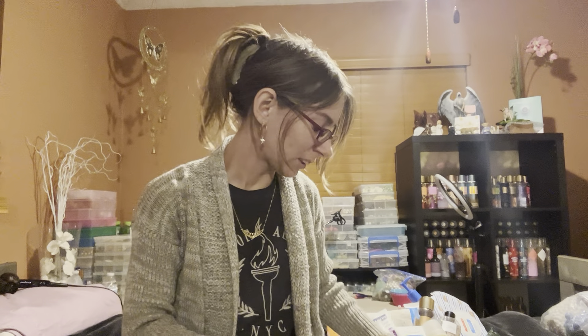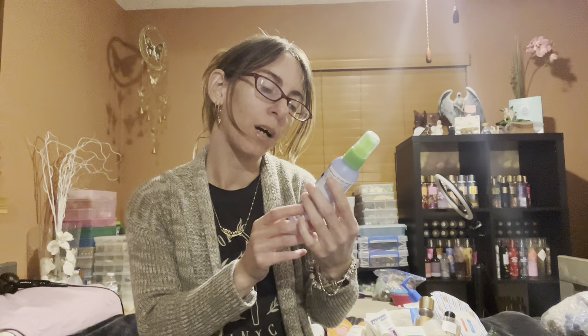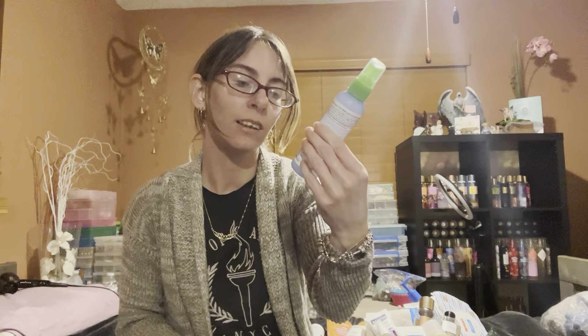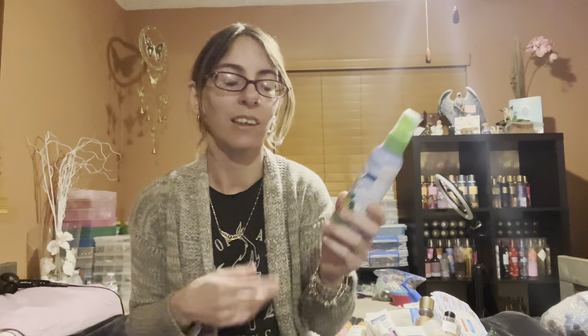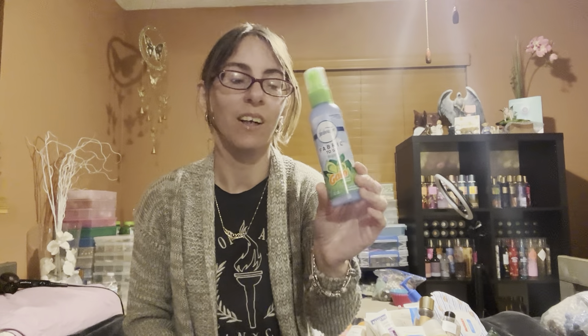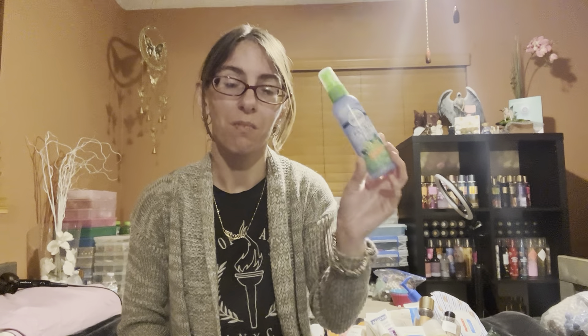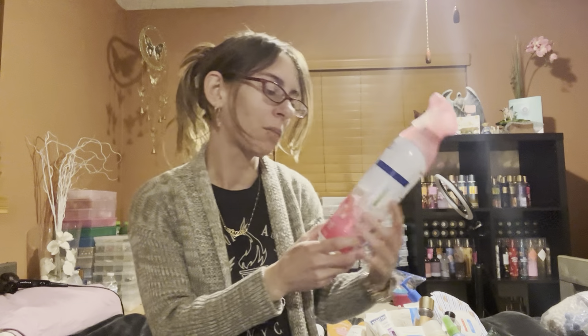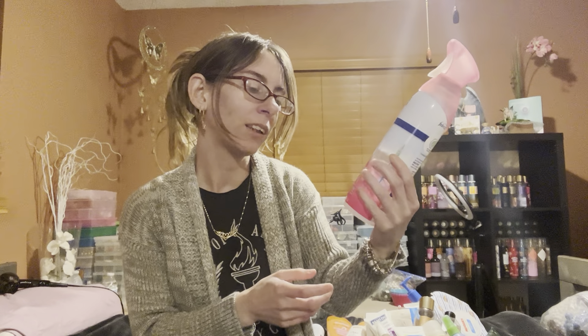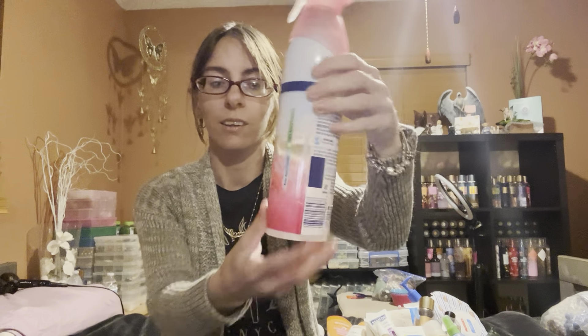I'm using the Febreze fabric to go in Gain scent — I use it as an all-over spray when I go out. It's kind of like a deodorizer or a perfume, and I love it. I have one more in my bin. The scent of Gain just smells amazing. I'm also using the April Fresh Downy scent booster — I love this, it smells amazing and I would repurchase it. It was a double pack.